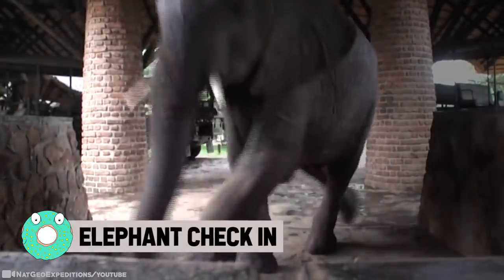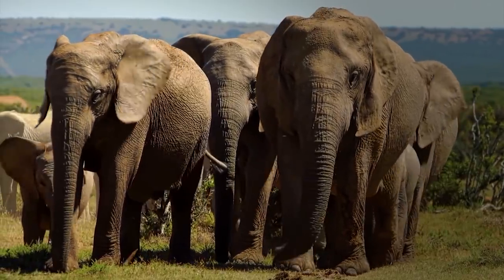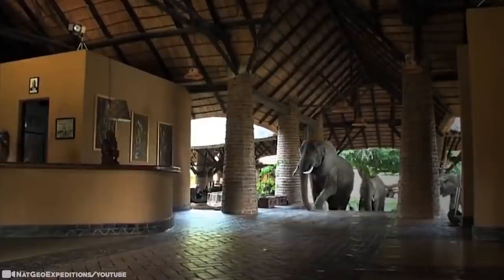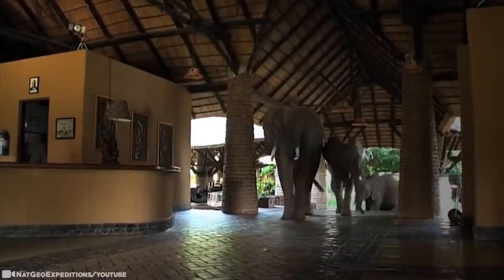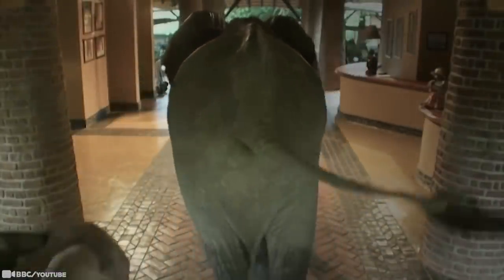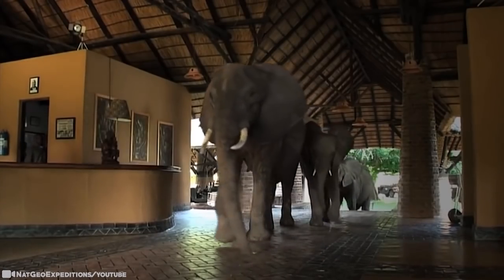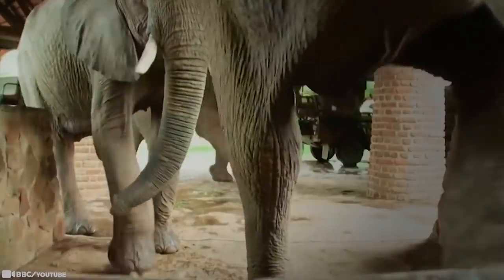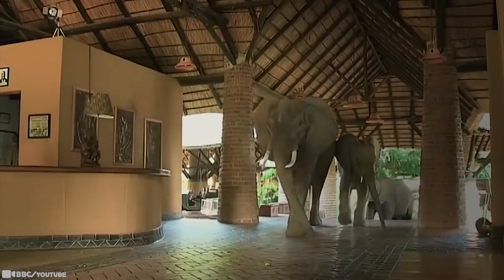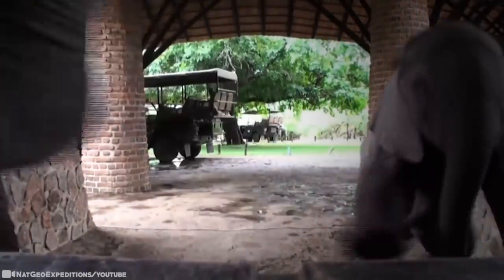Elephant Check-In: Each year, this lodge welcomes some rather large, grey guests. Whole families of elephants have been regular visitors for a number of years, arriving between late October and mid-December to feast on the fallen fruits from the large wild mango tree outside. They walk through the lobby like they own the place. At least three generations of one particular elephant family have returned annually, and their unusual dining habits and unique behavior have been the focus of many a TV documentary, photograph, video, newsworthy article, and even children's books.